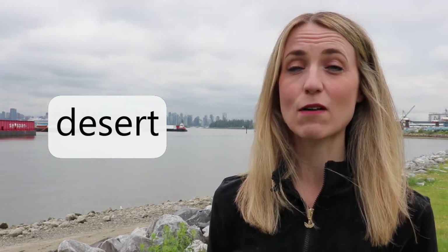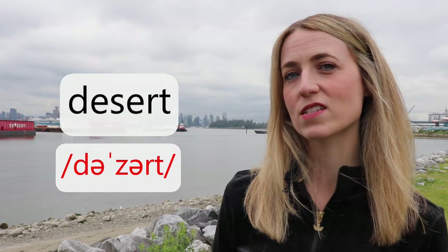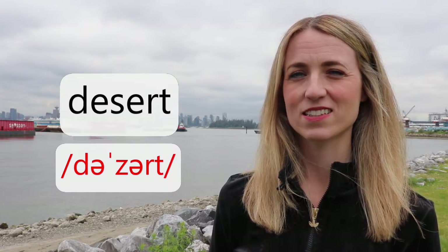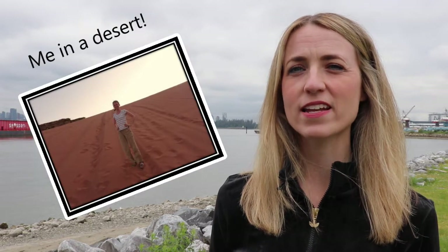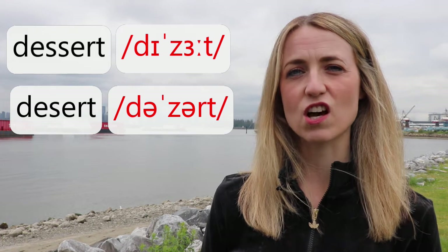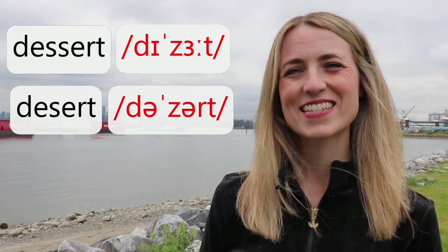This next one is nearly the same as dessert in its noun form but it's actually pronounced desert. A desert is a dry and arid place with little rainfall — nothing to do with sweet and savoury food as in dessert. Can you hear the difference? Dessert. Desert.